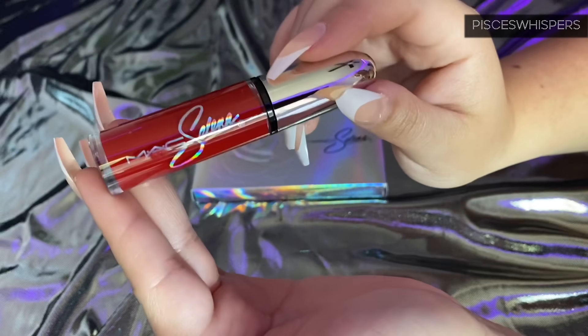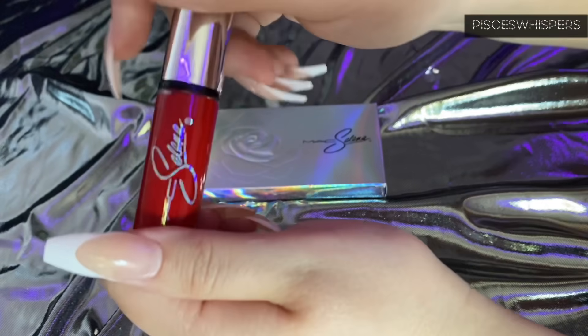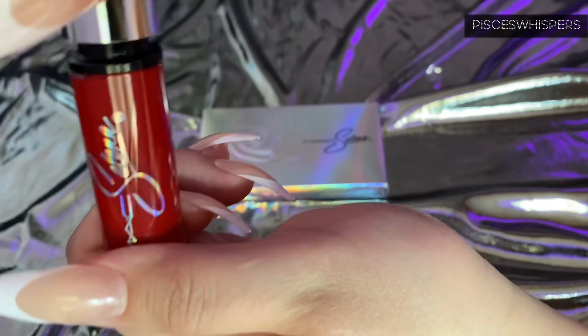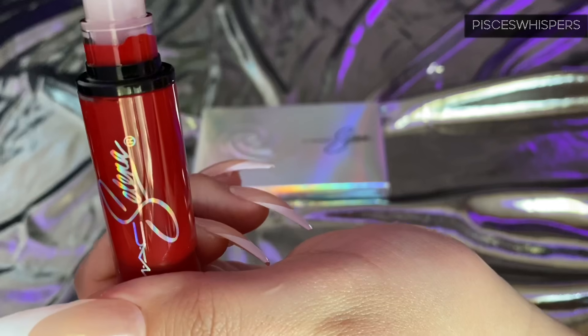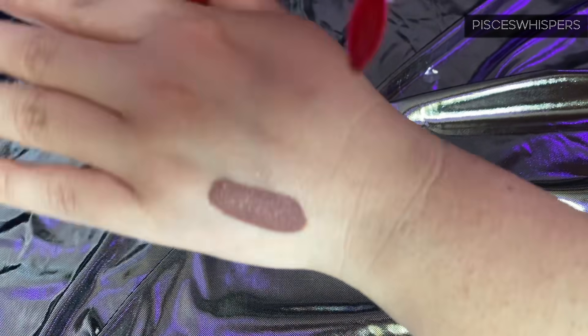Honestly, I don't even want to swipe this because — oh my gosh — this is just so beautiful. Let's see. All right guys, one swatch. Let's see.